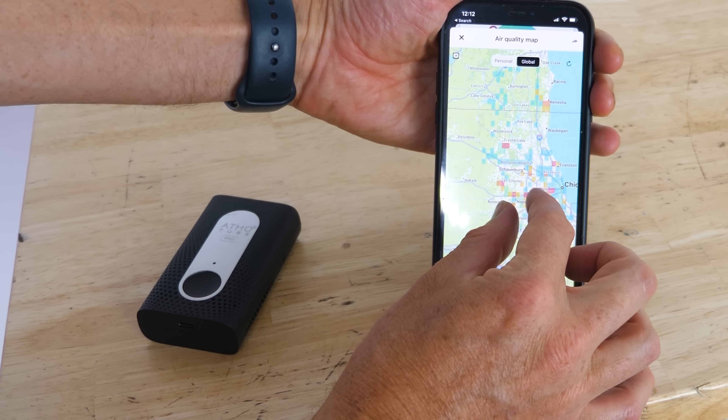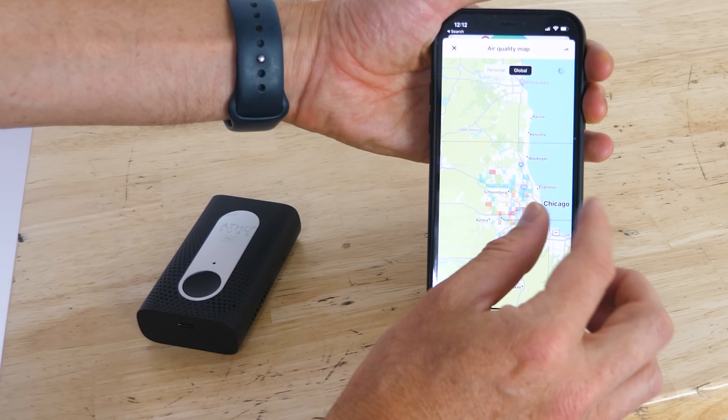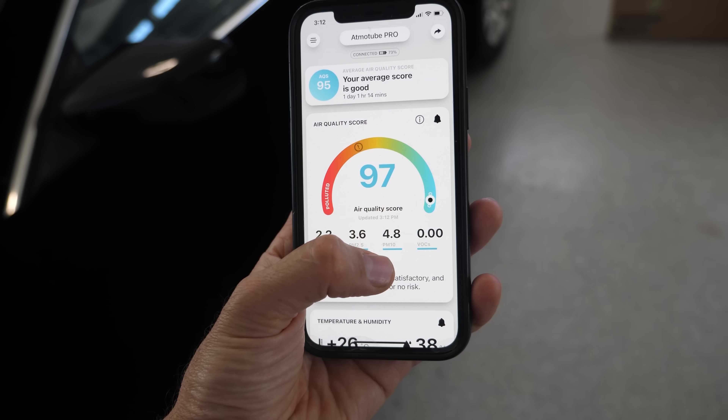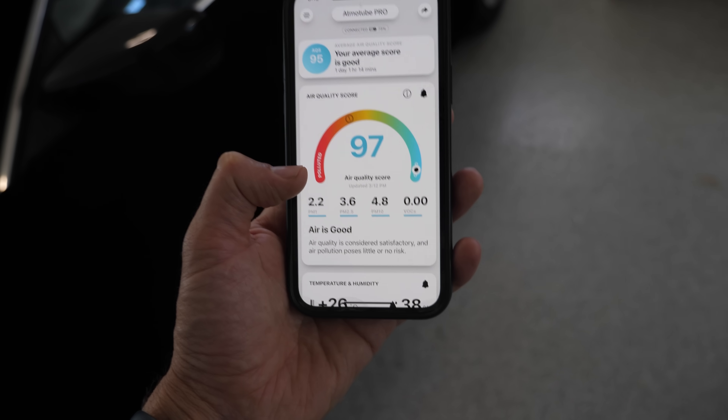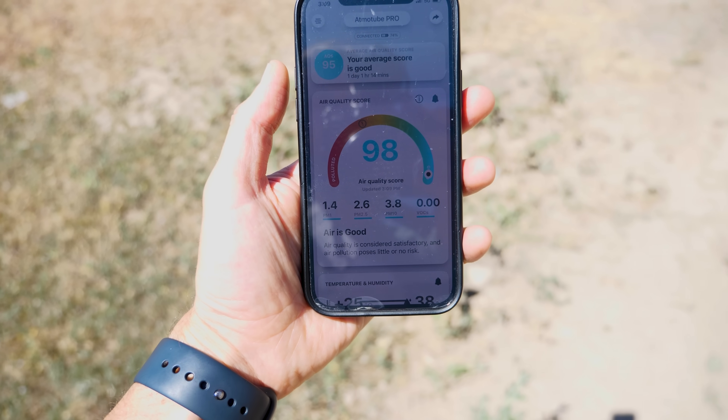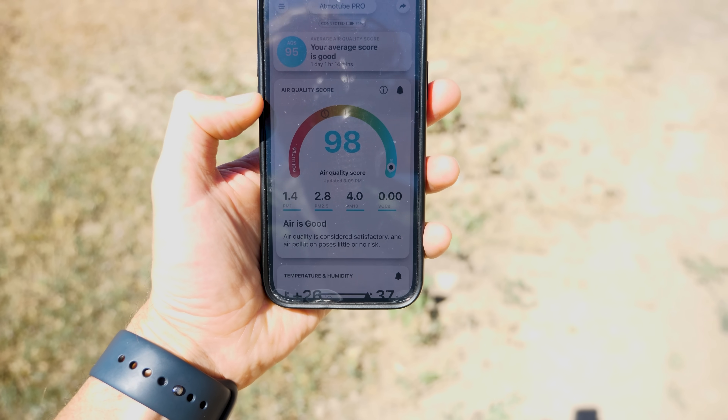You can create a personal air quality map, provided you grant permission for GPS data collection. For example, you can test the air quality in different rooms of your home and identify potential sources of pollutants. Inside where I was wrapping my car, the air quality was a little worse — the PM10 is higher, so it's a little dustier with more particulates from wrapping the car. On a clear day outside, my air quality score is 98 — better outside than inside my house right now. With the Atmotube Pro, it's like having an entire laboratory in your hands. You can click the link in the description, and thanks again to Atmo for sponsoring this video.